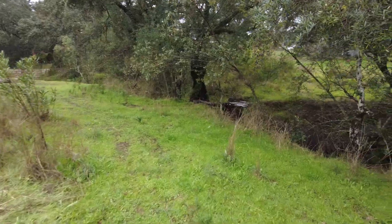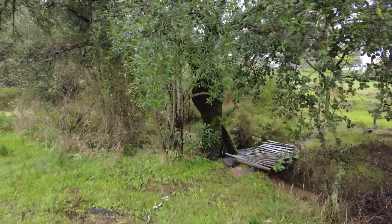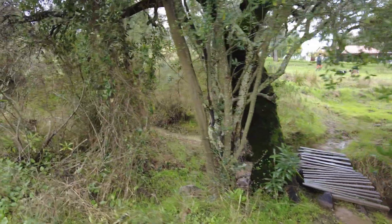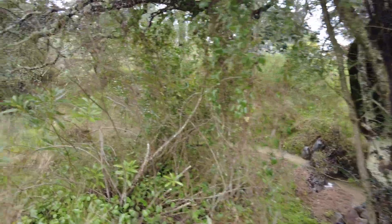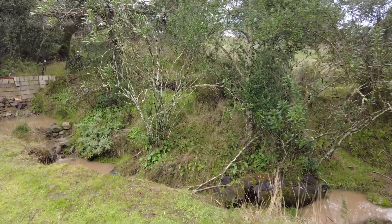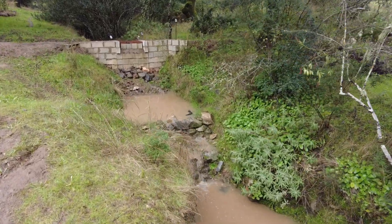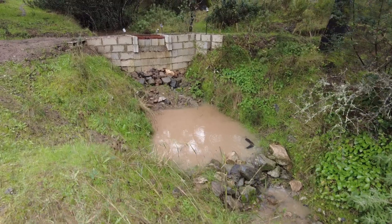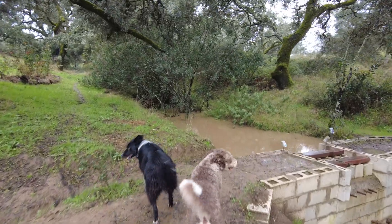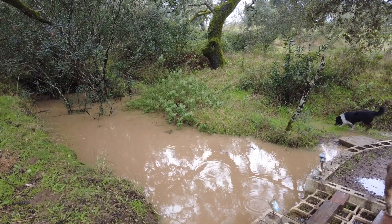These puddles behind our artificial barriers are filling up as well. This is the third, the newest distribution pond.